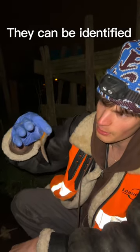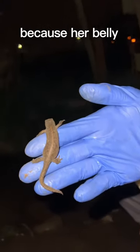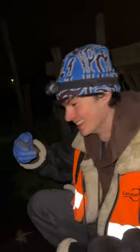They can be identified by their beautiful orange belly. It's probably a female because her belly is quite thick, as you can see. I love newts. And it's time to set her free.